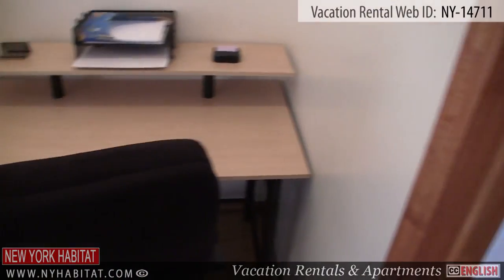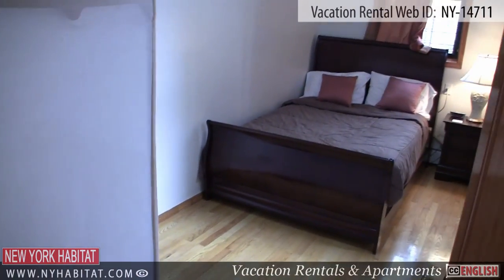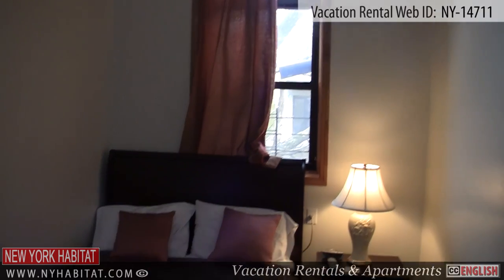Lastly is the second bedroom. This bedroom is furnished with a king-size bed and a flat-screen TV with cable.